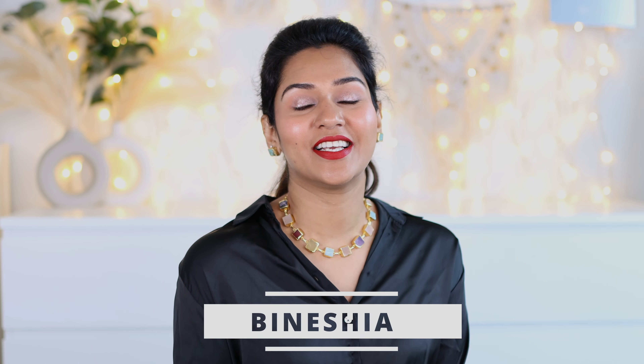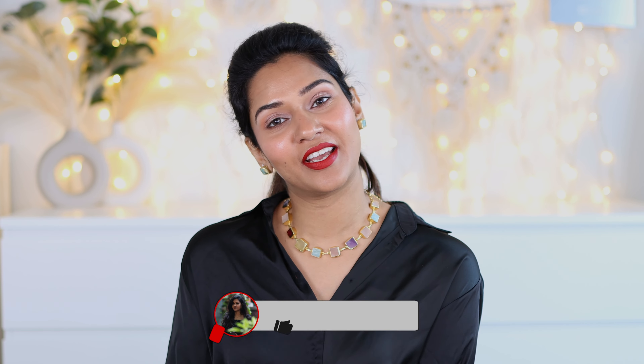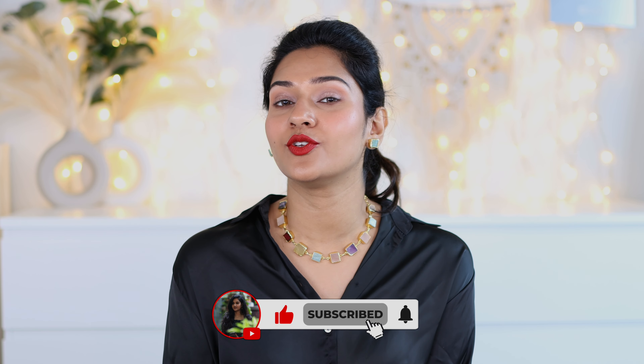If you're new here, hi, my name is Vinisha. Thank you so much for tuning in and please don't forget to hit the subscribe button if you haven't already, and click on the bell icon so that you will get notified whenever I post a new video.